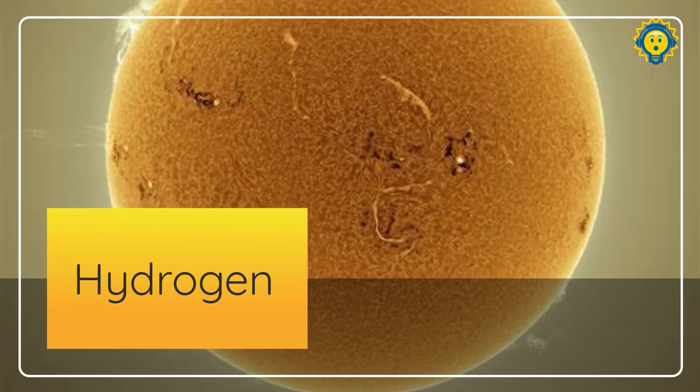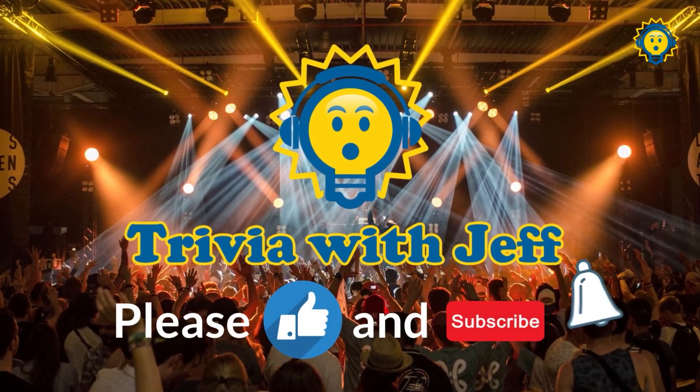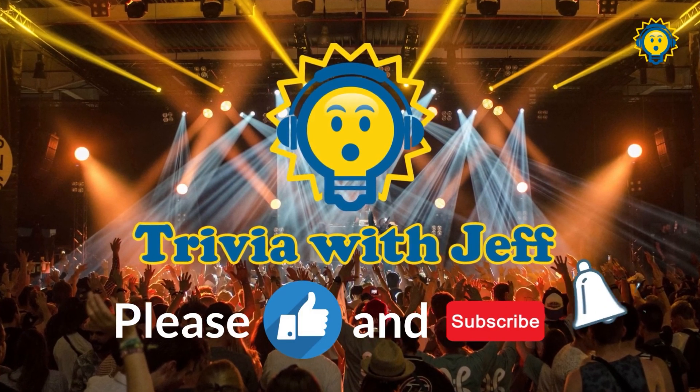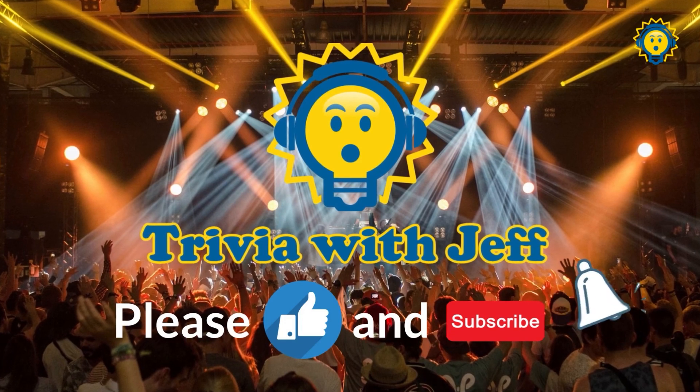Thank you everybody for joining me on another episode of Trivia with Jeff. This was Earth and Space. Please like, subscribe, share with your friends. Let them know what we're doing over here. Check the description — we have merchandise available for you now. Trivia with Jeff. We'll see you again on the next quiz.